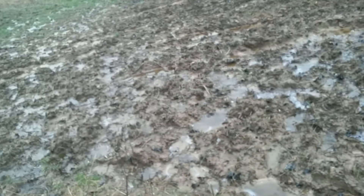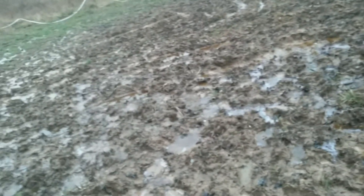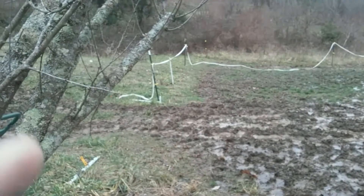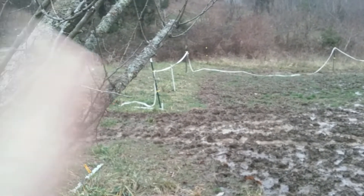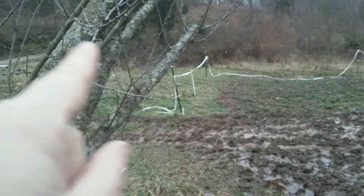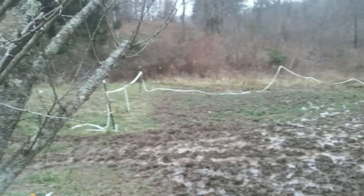This area — where I thought originally when we first moved here would be the perfect place for the barn — has proved to not be true. That would have been the worst place for the barn because of the drainage, which we were not having that issue when we first bought the property because it was dry.